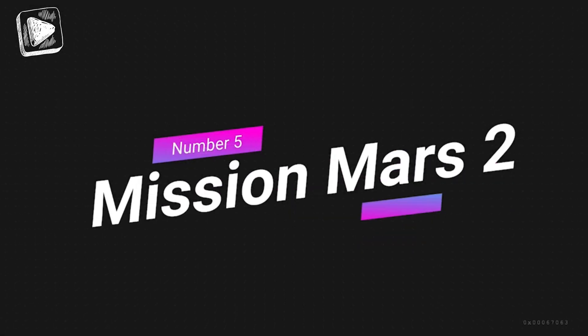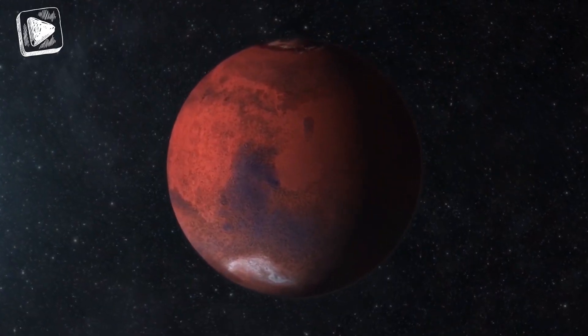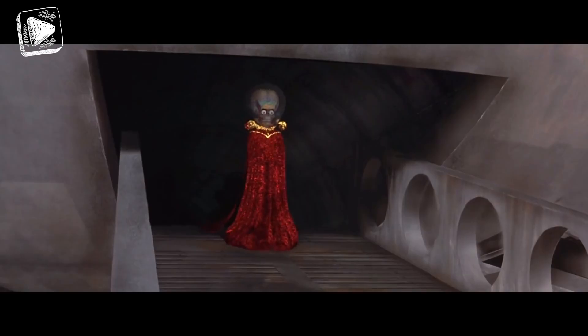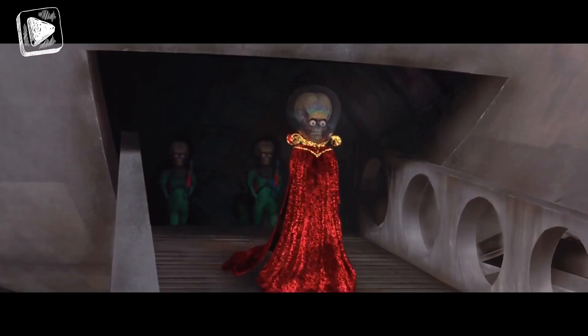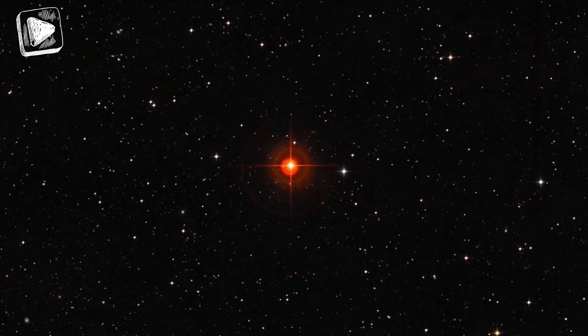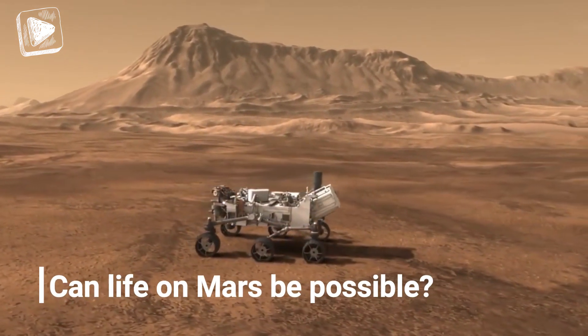Number 5: Mission Mars 2. Our favorite planet to explore has always been Mars. TV and comics have painted vivid images of a gleaming red planet with bug-eyed aliens into our imagination. We can't resist knowing what happens on that little red dot in the night sky, and let's not forget the big question we're all thinking about — can life on Mars be possible?